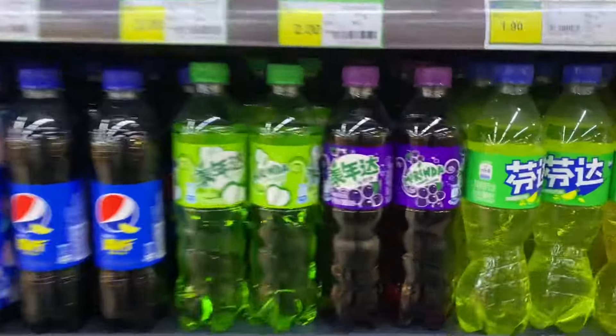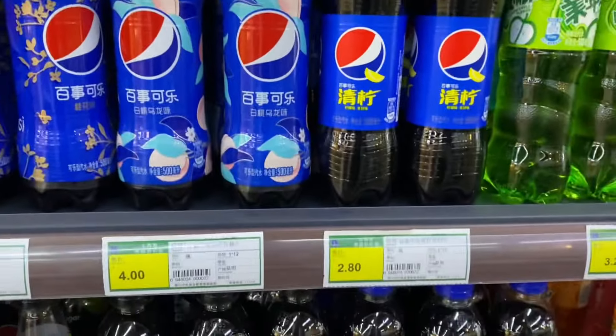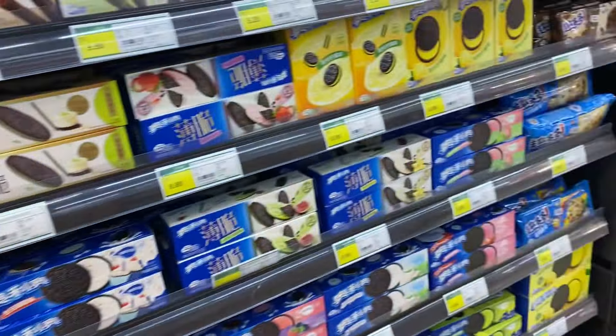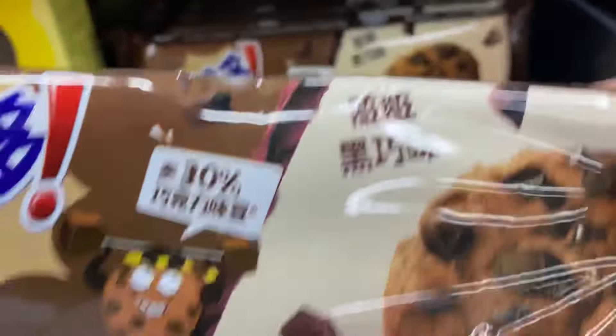Miranda — Green Apple and Grape Soda. They also have lemon and peach flavor Pepsi. I think I'll end it here. So that's it for this episode, but please stay tuned for the next one. We're going to be going over snacks — non-beverages. Don't miss it.